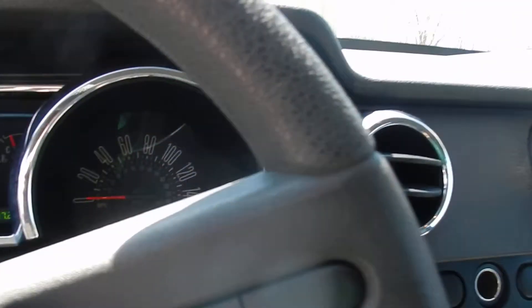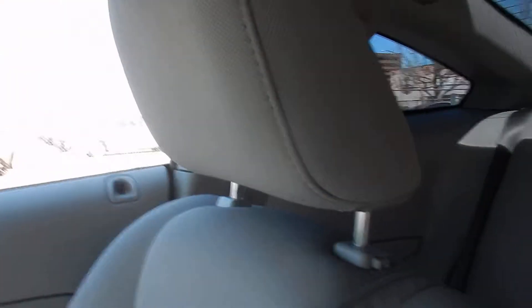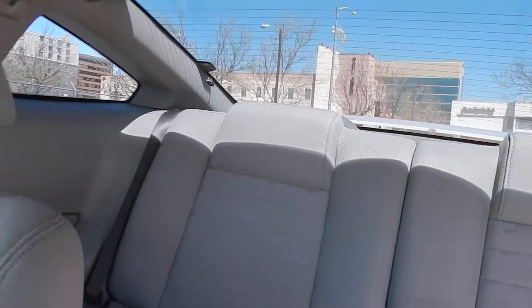This one only has 75,000 miles. All around, this car is in beautiful condition and a ton of fun to drive.